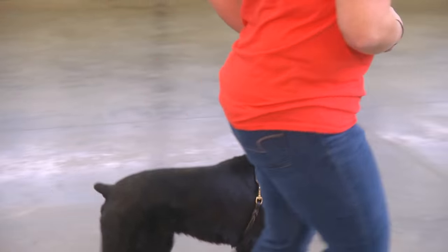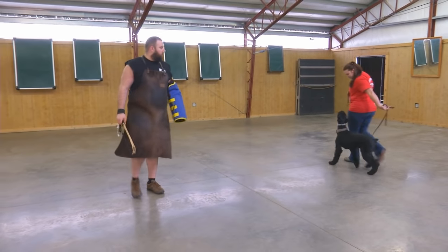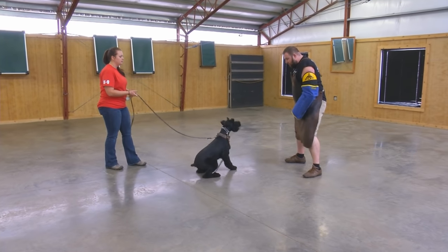We've got a helper out here making noise that should distract Giannis away from his obedience. But as you can see, he's staying focused until Casey releases him — and then he turns into the dog that we were hoping he would be.